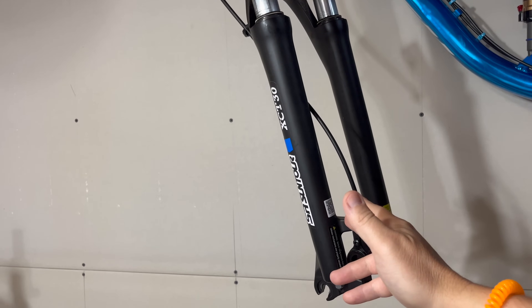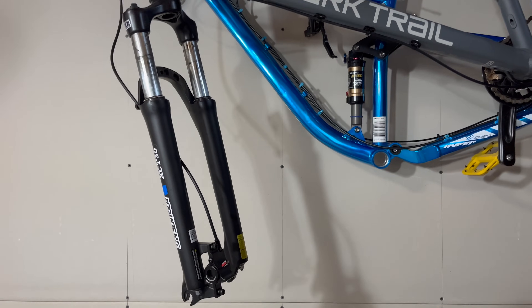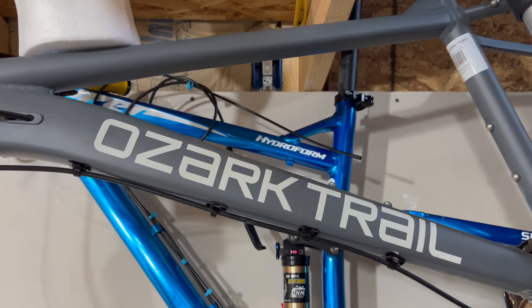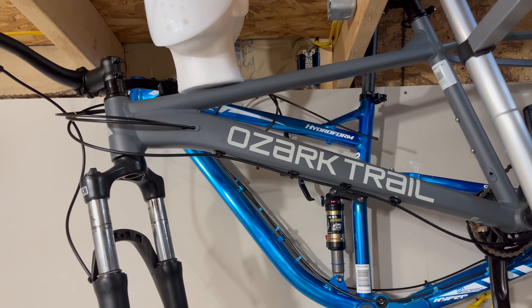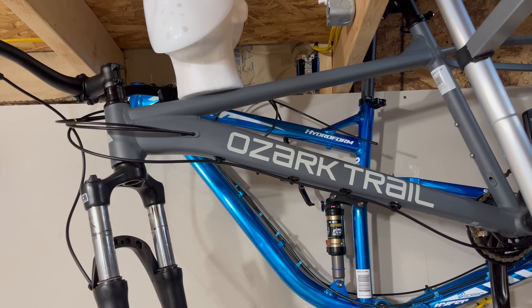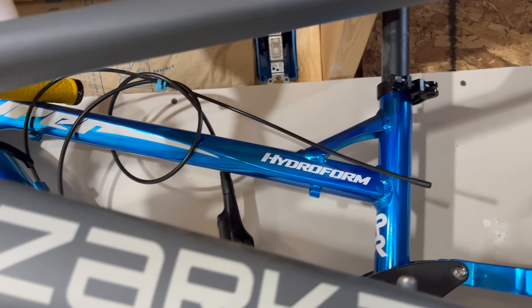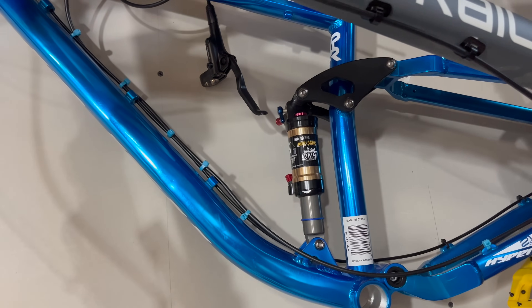Moving on — technically this is only part of a bike right now because I have the back wheel loaned out, and the front wheel is off to the side. But the Ozark Trail Ridge 29 — I've been building this out, a very very good bike, and they're even updating these bikes now. I'm definitely keeping that one.